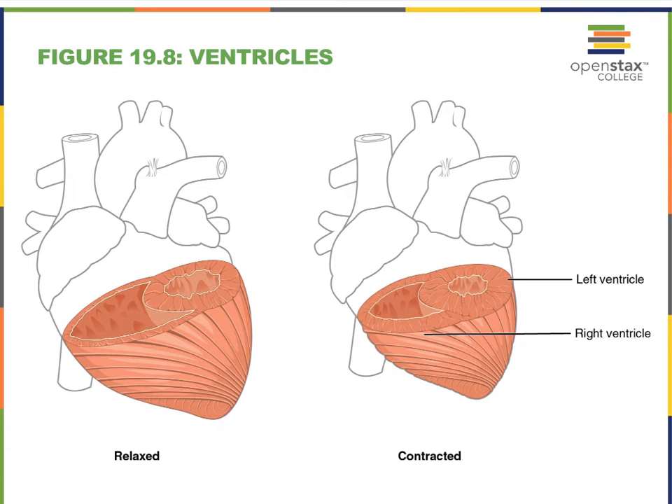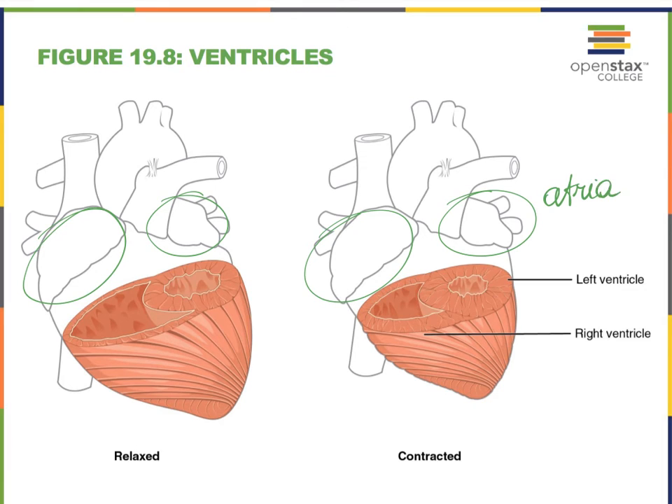Since the heart tends to contract from the bottom upwards because of those spiral-bundled muscle cell arrangements, let's take a look at the ventricles. The heart has four chambers. The two upper chambers are the right and left atria — singular: atrium, plural: atria. In these anterior views of the heart, this would be the right atrium and this would be the left atrium. The inferior chambers are referred to as ventricles — here we have our right ventricle and here we have our left ventricle.